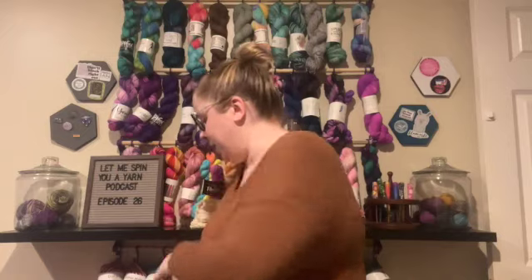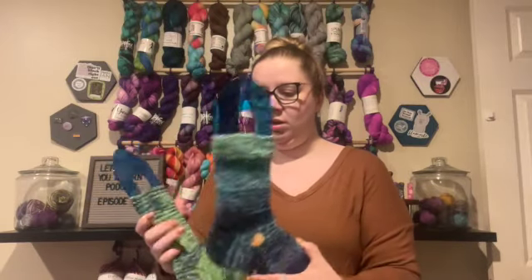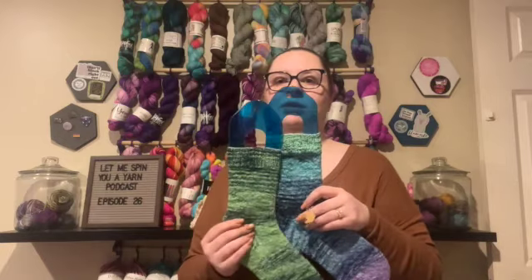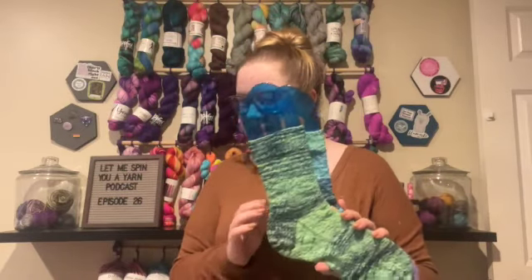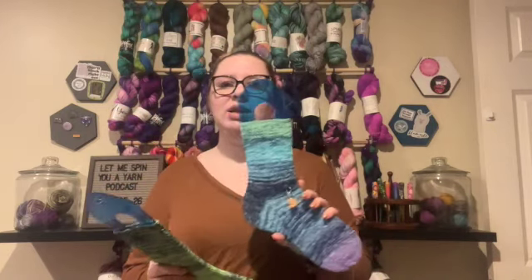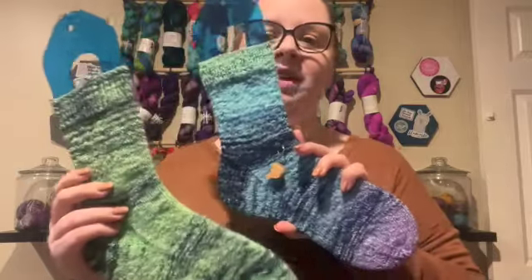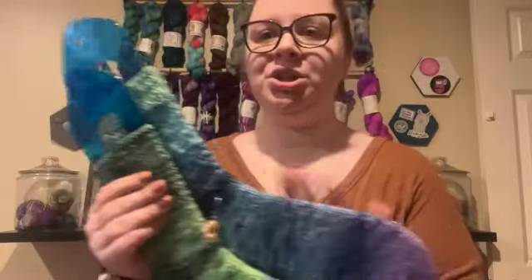My other three finished objects are all socks and they're all for me. The first ones are my sock blank socks. The sock blank is by Weird Sisters Wool Emporium — this is their Lorelei base, which is 75% wool, 20% nylon, and 5% stellina. This is the Stars Hulisten gradient. They dye it as a sock blank and then skein it up, but I had asked them to leave it as a sock blank. I've now finished both socks.